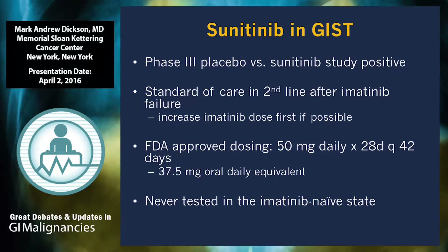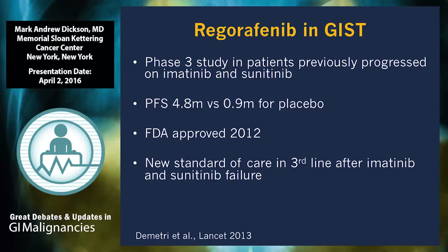This established sunitinib as the standard of care. Most sarcoma physicians prefer 37.5 milligrams a day of continuous daily dosing, with the idea that you're continuously hitting the tyrosine kinase and effectively blocking that oncogene. This has not been tested with randomized data in GIST, though it has been tested and found inferior in kidney cancer.